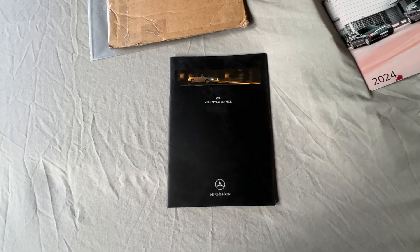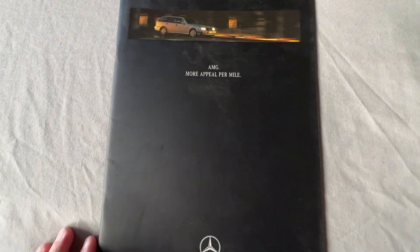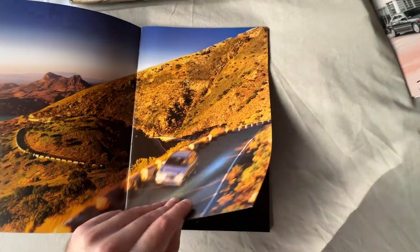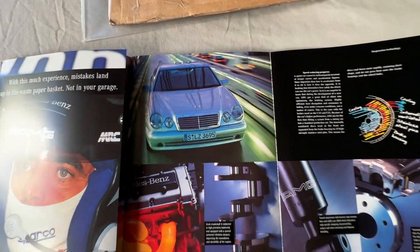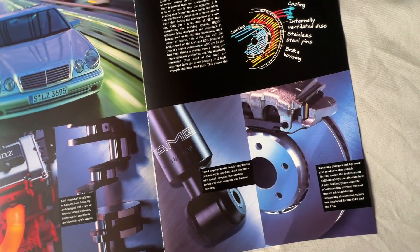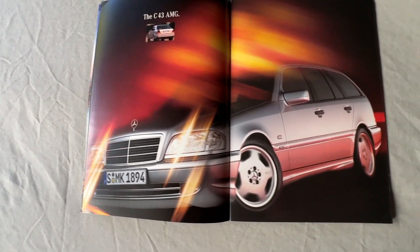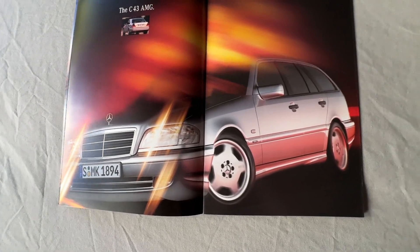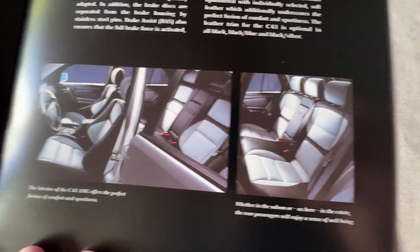I did get one brochure this year: the AMG 'More Appeal Per Mile' brochure, covering the W210 and the W202. It has really nice pictures highlighting the W202 and what AMG does with it. On the W210 side it covers the braking system and all that. There's also a C43 wagon featured — which we never got in the States, which is a shame. And I'm a big fan that they're highlighting the two-tone interior; I really like how it looks.